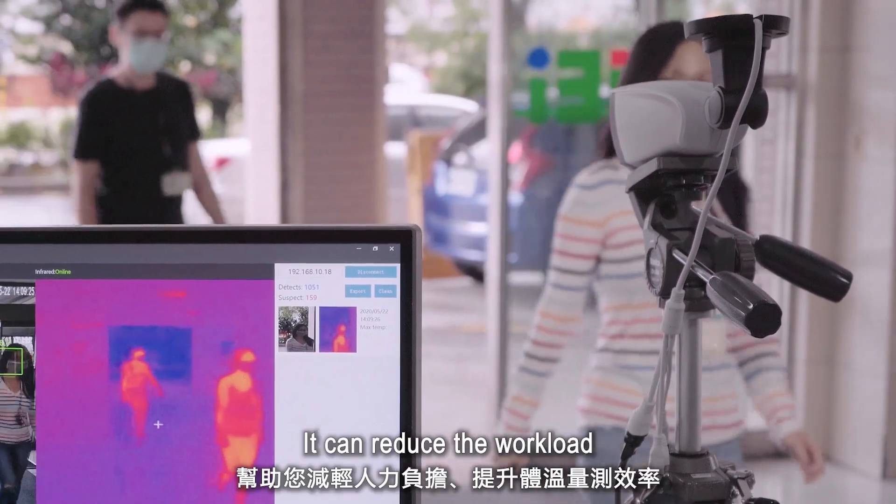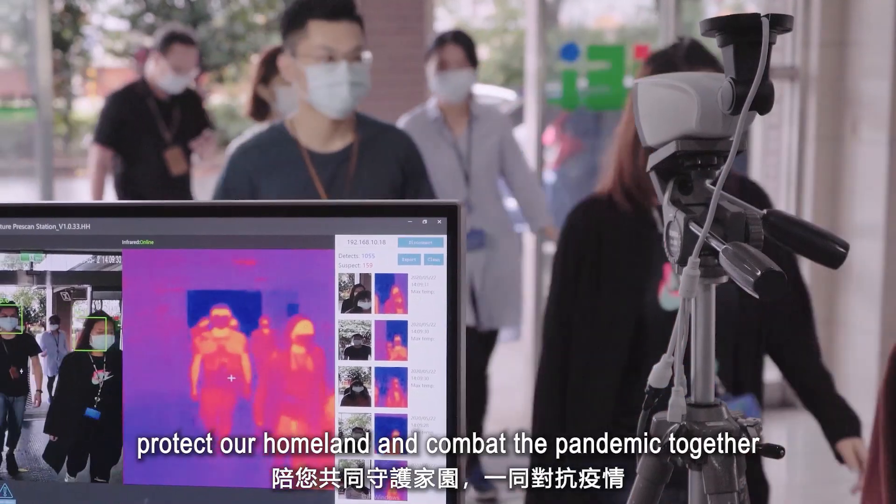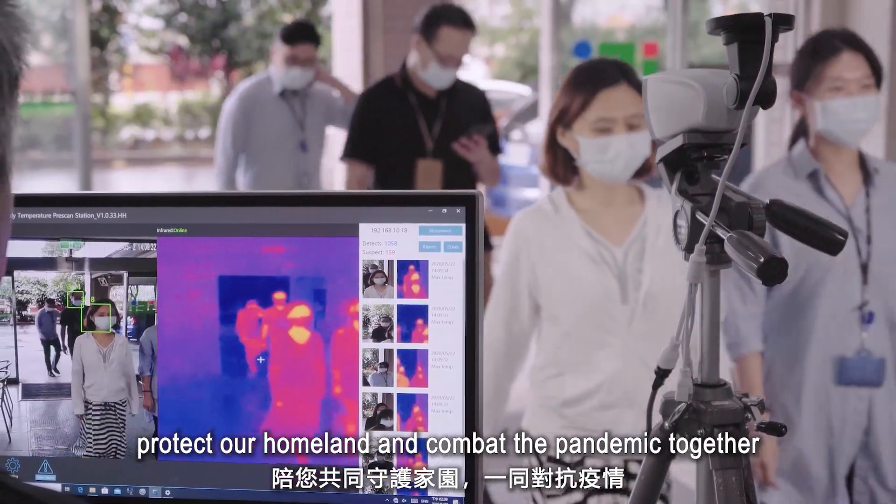It can reduce the workload and improve the efficiency of temperature measurement. Protect our homeland and combat the pandemic together.